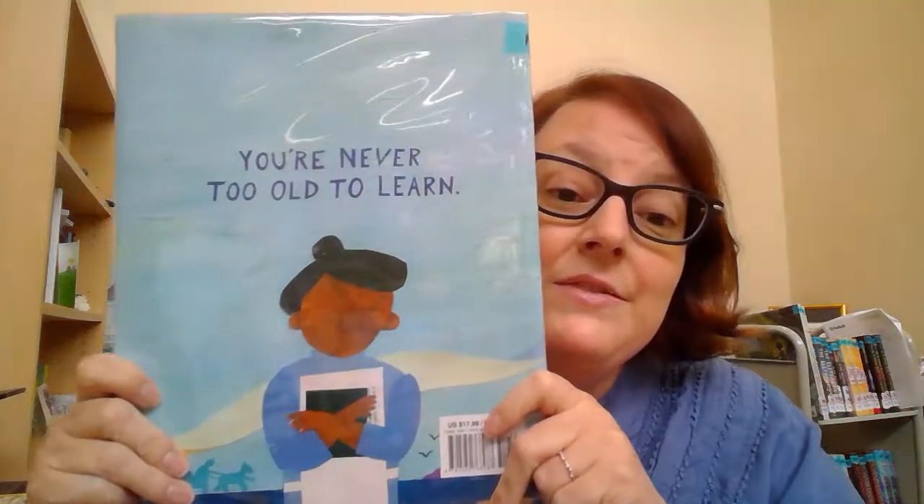So if you think that your studies are hard, let's just remember that Mary Walker learned to read when she was 116. She leaves us with the inspiration that you are never too old to learn. Come and check it out — let's do the book.